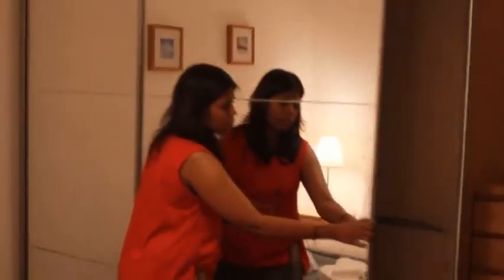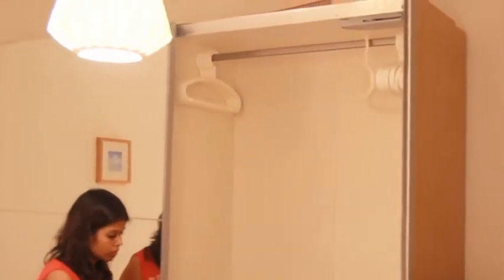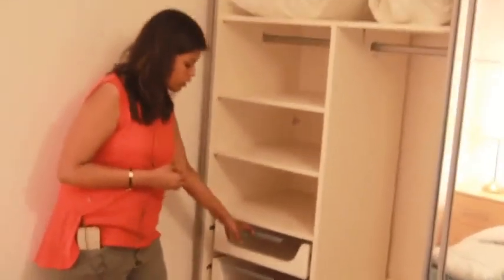Over here there is a full-length mirror that slides smoothly. Inside you can see a couple of box compartments where you can put some of your clothes. There is a stool which you can pull out if you want. There is also an air conditioning system. You can add shelves, see-through drawers, or even baskets depending on the requirement and need. You really need to plan well when planning your master bedroom.